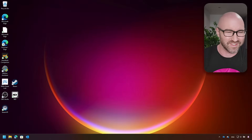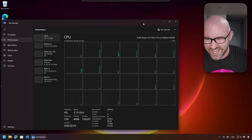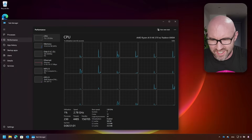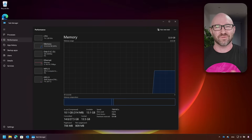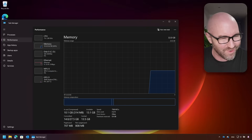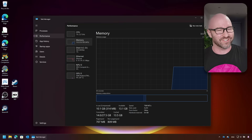So to prove that this is not a potato, let's have a look at the specs. Ryzen AI 9 HX370, with 12 cores, 24 threads, 24 gigs of RAM, but also 8 gigs for the graphics — so 32 gigs total.